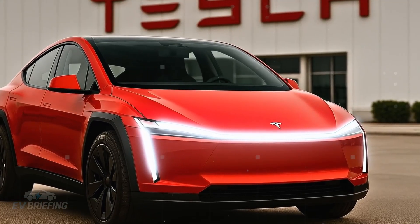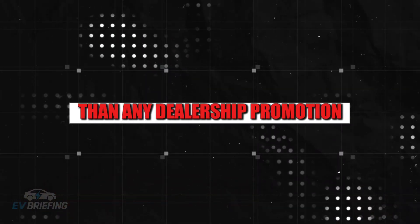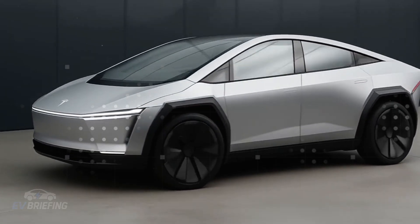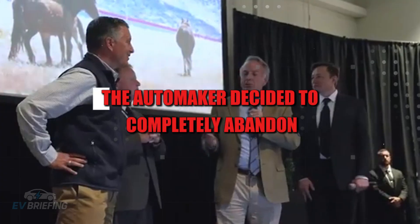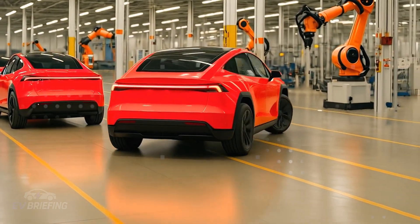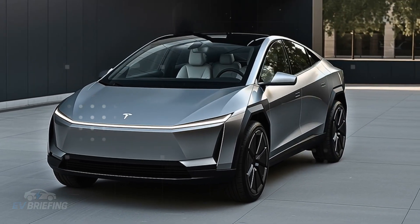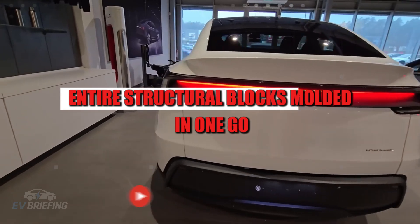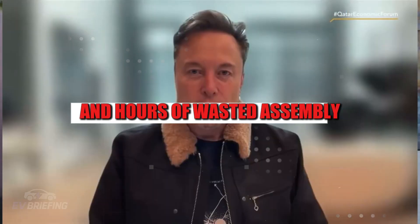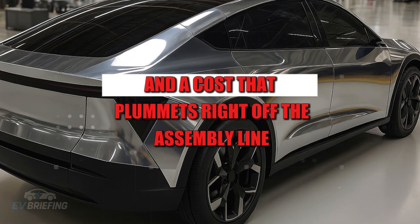Few people realize it, but the way a car is manufactured has more impact on your wallet than any dealership promotion. When it comes to the 2026 Tesla Model 2, that difference starts with something invisible: the production process. The automaker decided to completely abandon the outdated methods of traditional factories — no more thousands of hand-fitted parts or stations reminiscent of the 1990s. Tesla went for something bold: entire structural blocks molded in one go, eliminating hundreds of separate parts and hours of wasted assembly. The result: time saved, less chance of error, and a cost that plummets right off the assembly line.